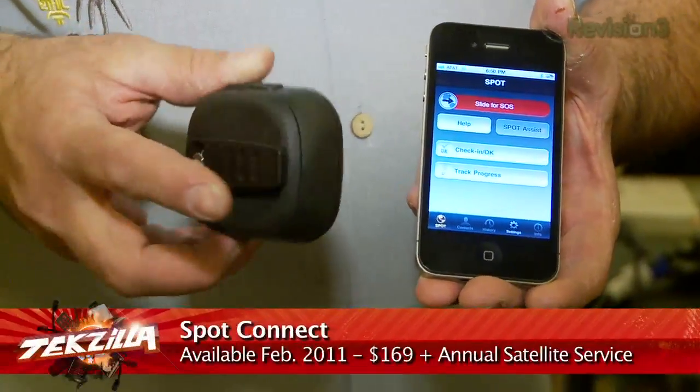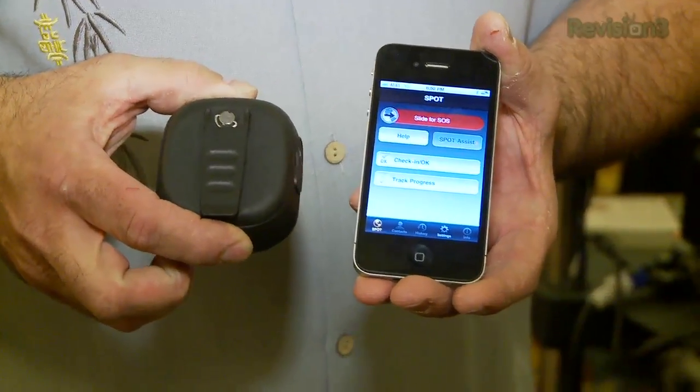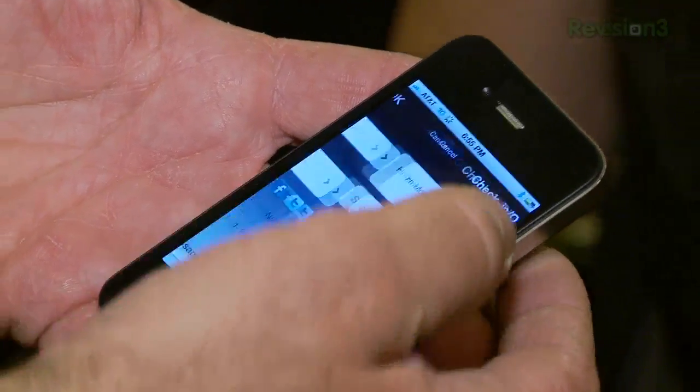Something that hasn't been too effective with it is communicating outbound. That changes a little bit with this doohickey, the Spot Connect, because it's going to connect to your Android or your iPhone. No two-way communications yet, but you will be able to send out messages, send out texts, do tracking, and the basic I'm okay or hit the SOS button.